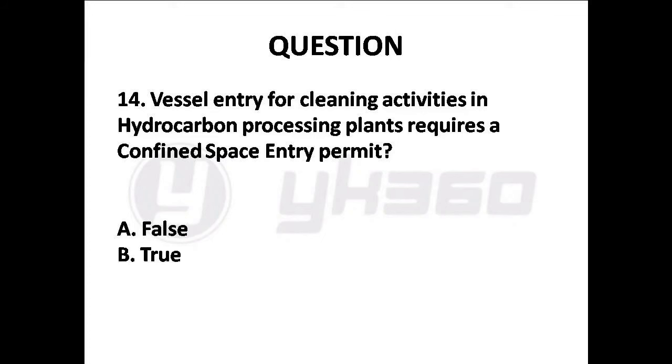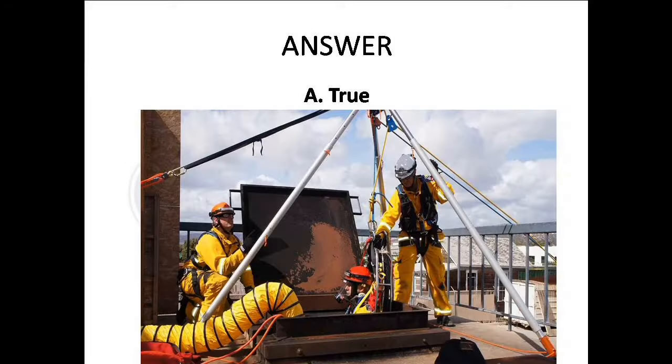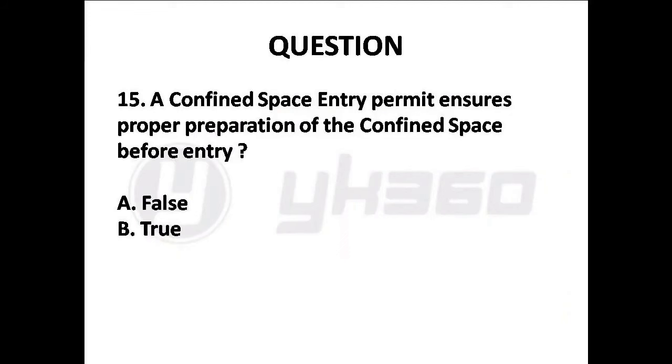Question 14: Vessel entry for cleaning activities in hydrocarbon processing plants requires a confined space entry permit. Options are: A. False, B. True. Answer is Option B: True.